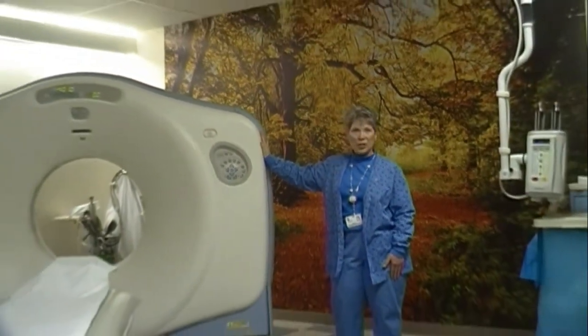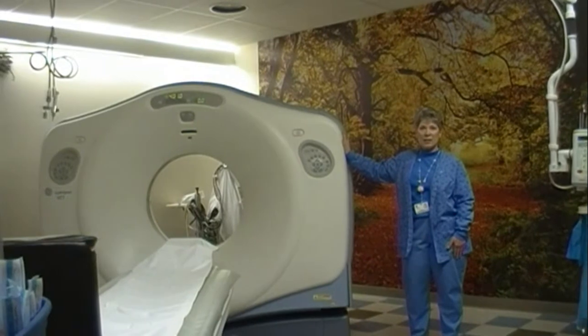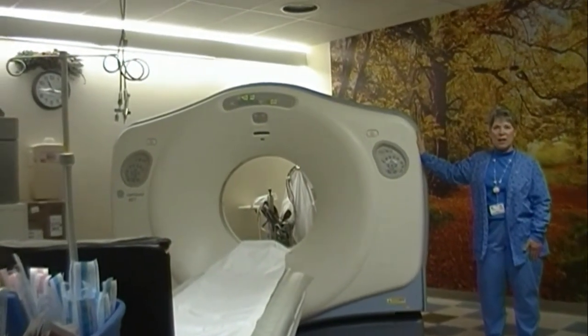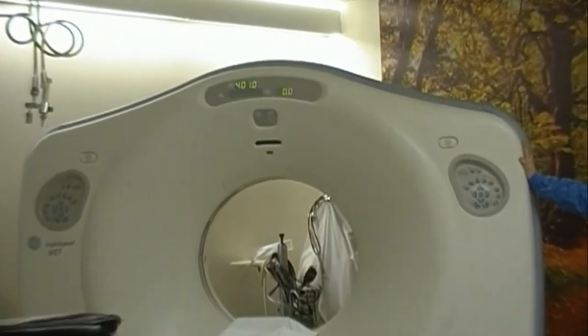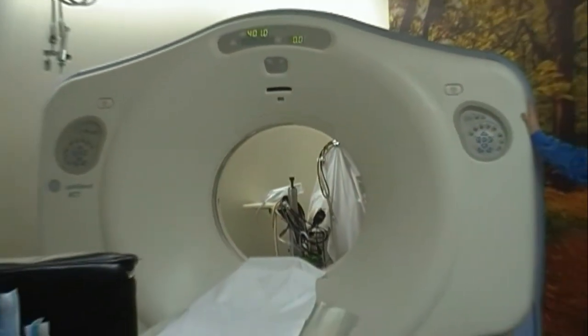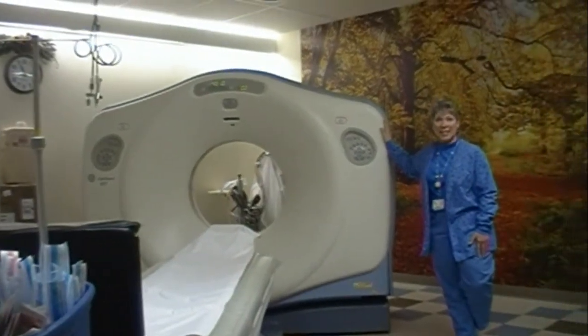For those of you that don't know me or haven't had a CAT scan, I just want to explain what it's about and what you would be going through if your doctor ordered a CAT scan. We got this scanner two years ago. It's a GEVCT — a 64-slice scanner, so it's a lot faster than the one we've had in the past. If you've had scans in the past, you'd be surprised how fast this is.